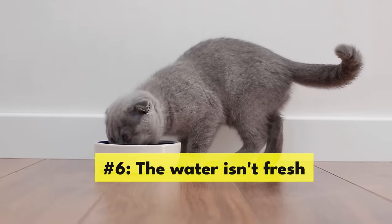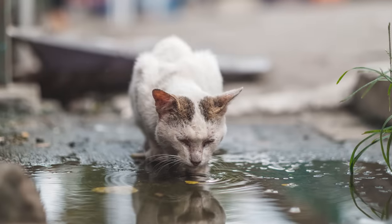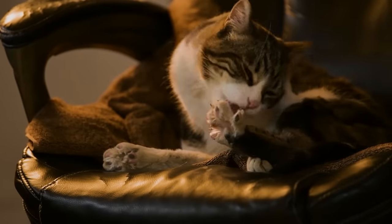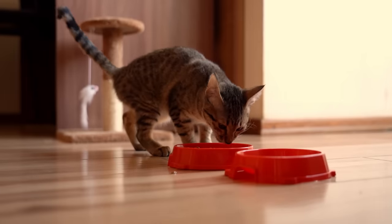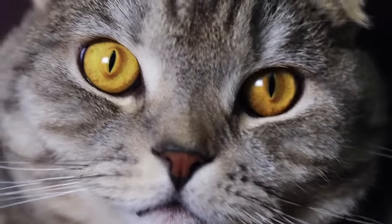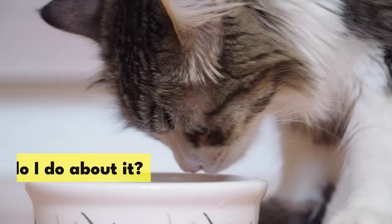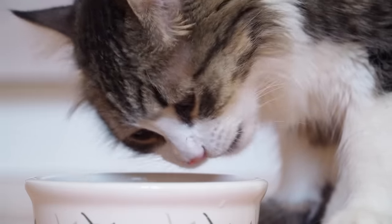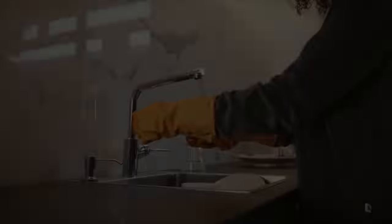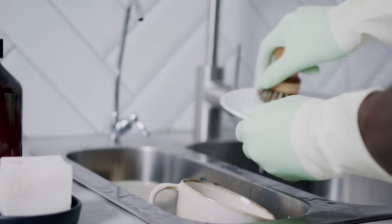Number 6: The water isn't fresh. You might think a cat wouldn't be too picky about the state of their water bowl — after all, their wild ancestors probably survived drinking out of puddles, and you've seen your cat lick their own butt. But the answer is: very fussy. Cats will often refuse to drink water that has been standing for too long, so ask yourself when you last changed it. Your cat's water should be changed daily regardless of how much is left, and you should rinse the bowl each time. Give the dish a proper wash with hot water and cat-safe dish soap once every two days.